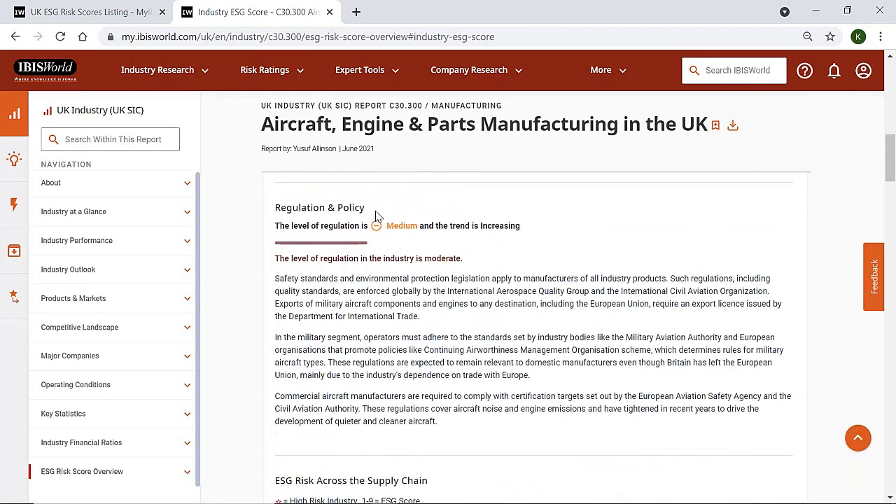We also include discussion of the regulation and policy an industry is facing. This tells you how heavily regulated an industry is and provides detail of the main legislation faced by companies in the industry, including any recent or upcoming changes. The legislation covered ranges from that affecting the entire economy, such as minimum wage and modern slavery laws, to industry-specific regulations. Understanding your suppliers' regulatory environment is important, as any significant changes and challenges have the potential to influence how effectively they operate.